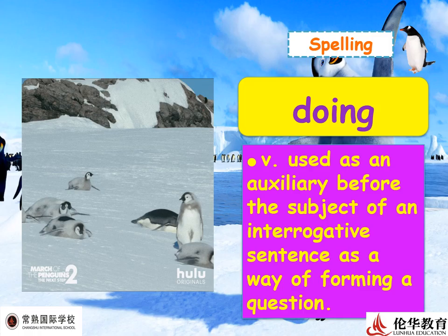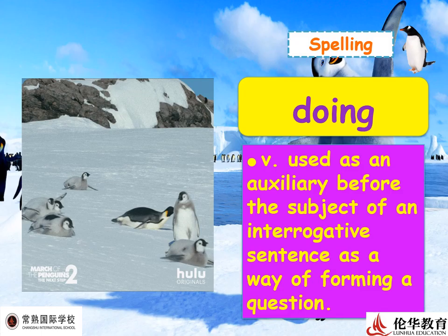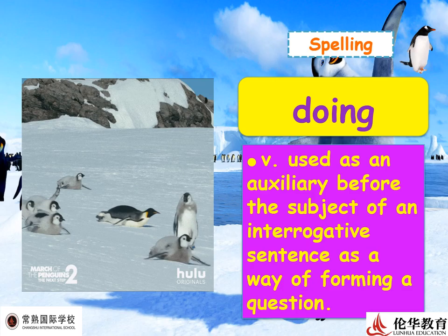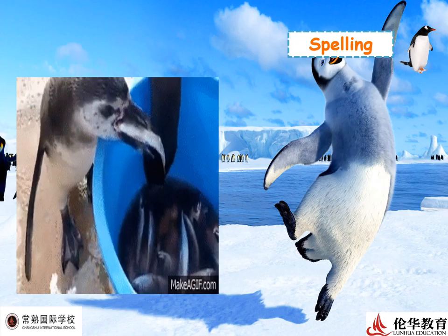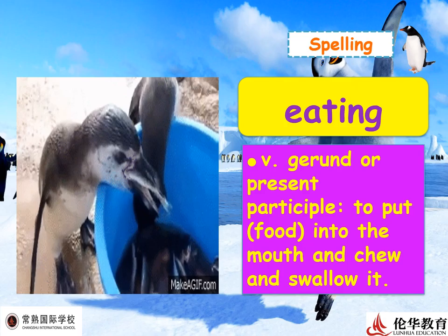Next: 'doing.' This verb uses an auxiliary before the subject of an interrogative sentence as a way of forming a question, like 'does' or 'do.' Example: 'What are they doing?' Look at the penguins — do you think they are playing, or just struggling because it's so slippery on the ice?